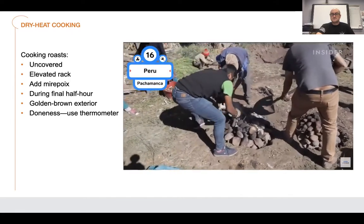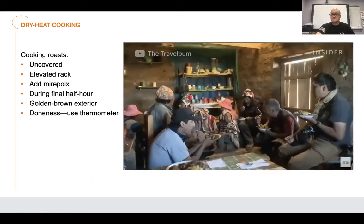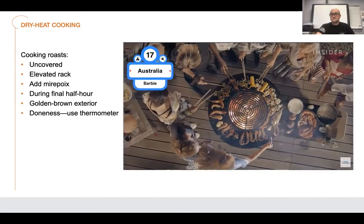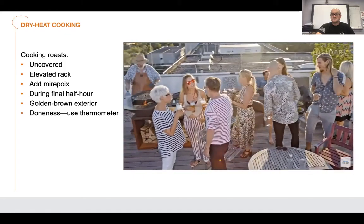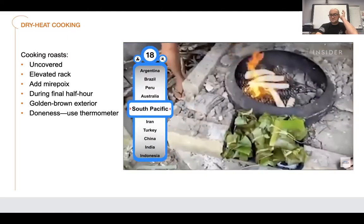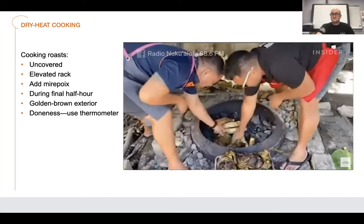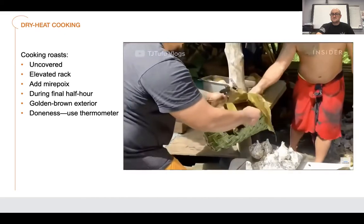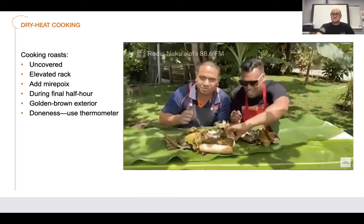Pachamanca involves digging an earth oven lined with hot stones. Potatoes, corn, and marinated meats are enclosed in leaves and placed into the oven for a few hours — normally served with guests sitting on the ground during harvest time in February and March. Australian barbies include lamb chops, beefsteaks, sausages, prawns, and lobster, and are even used as a fundraising method. The earth oven is also used in traditional South Pacific cooking in Fiji, New Zealand, Samoa, and Tahiti — food cooked in baskets woven from banana leaves, including breadfruit, yams, fish, pork, and shellfish, finished with a savory glaze and tropical fruit.